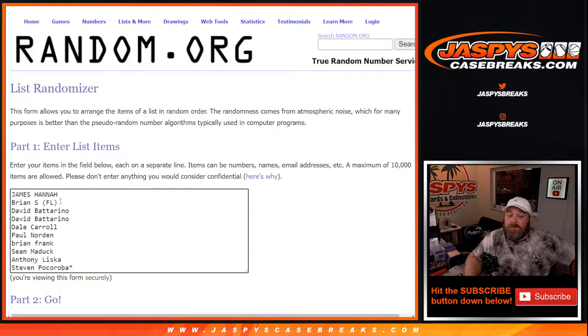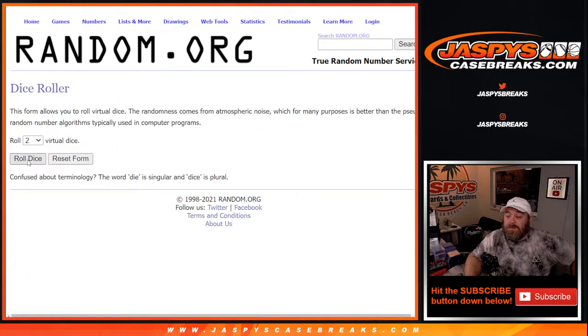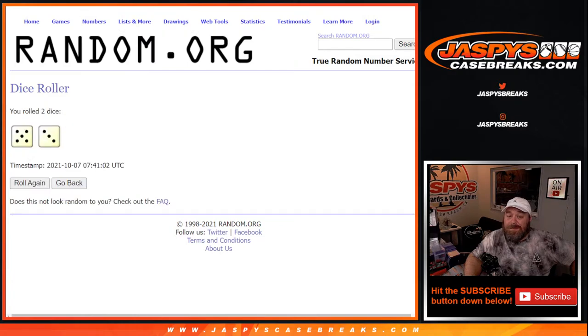Here is our list of customers: James, handed down to Steven Pokoroba, the last spot mojo, and the 0 through 9 for the numbers. Dice roll to randomize both lists and pair them up — 5 and a 3, eight times.